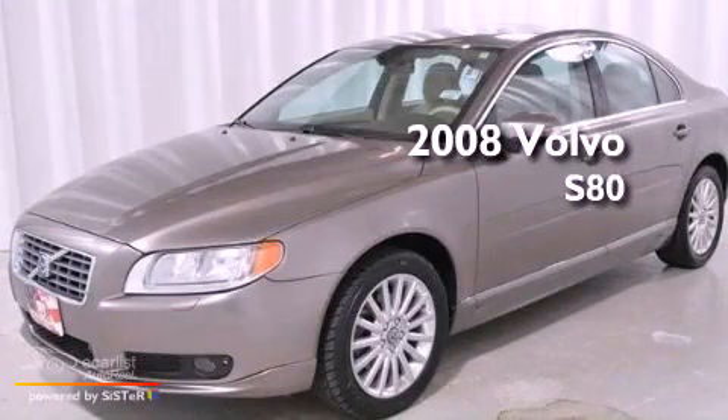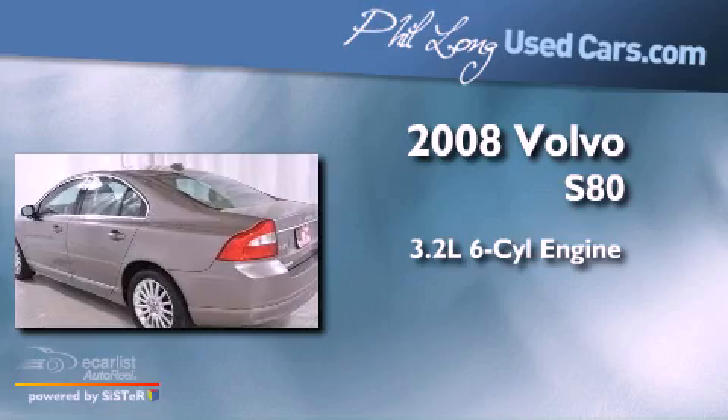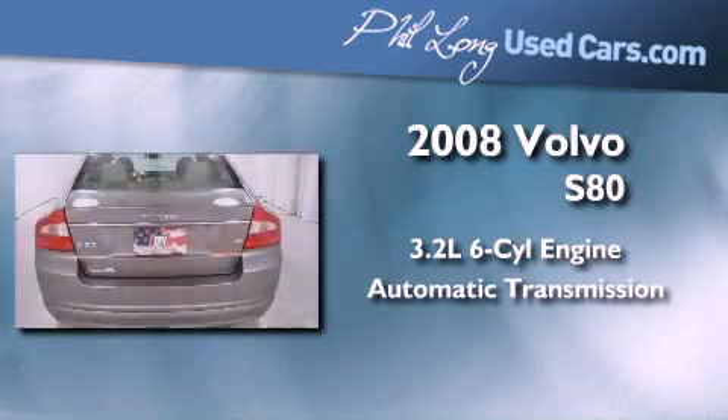This is a 2008 Volvo S80. It features a 3.2-liter six-cylinder engine and an automatic transmission.